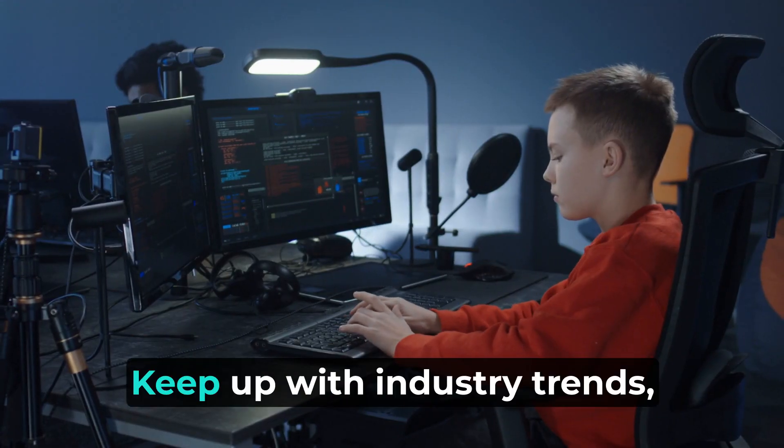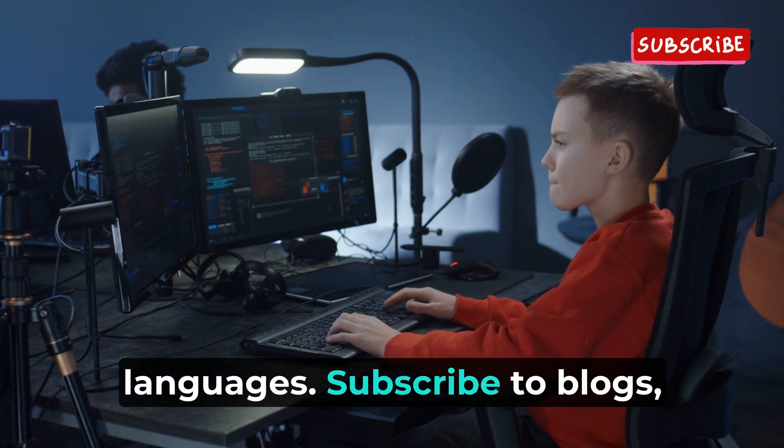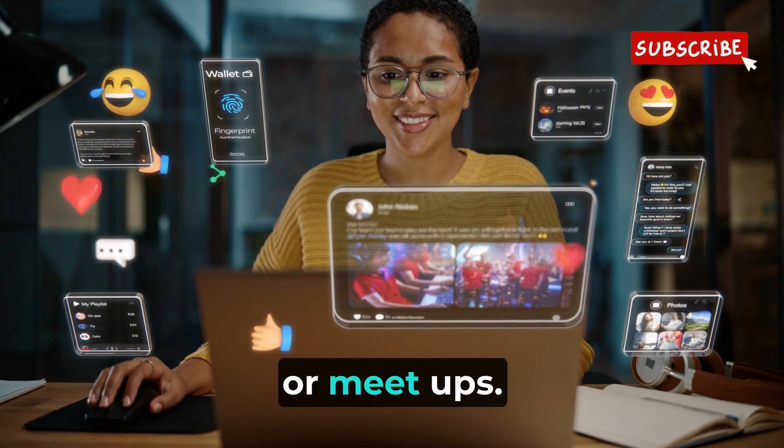7. Stay updated. Keep up with industry trends, new technologies, and updates in programming languages. Subscribe to blogs, follow relevant forums, and attend conferences or meetups.